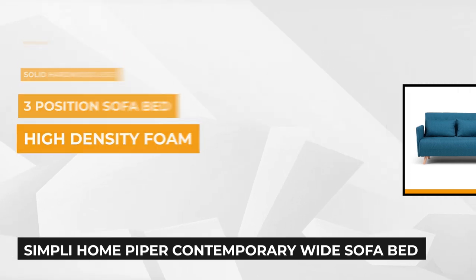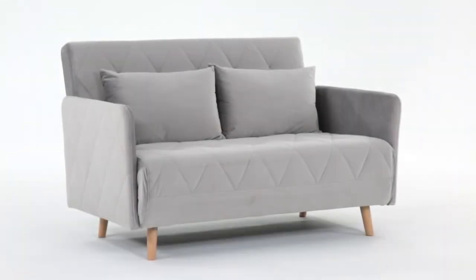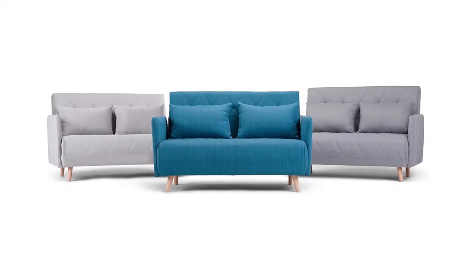It gives you a spare bed to use if there's ever an unexpected guest. The Piper Contemporary 52-inch wide sofa bed comes in a blue color.